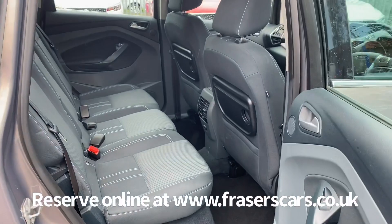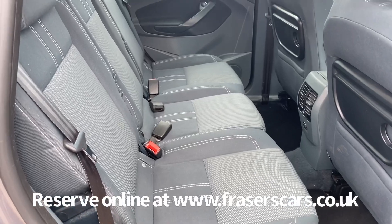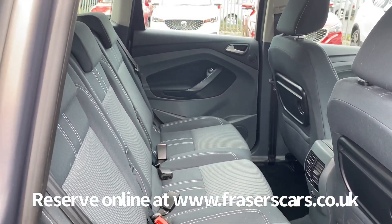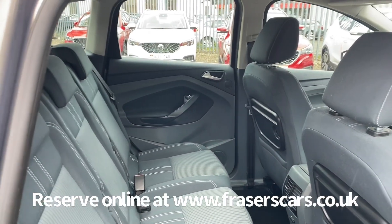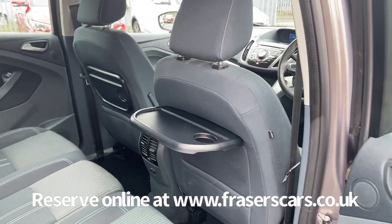In the back there's good space for three people with three three-point seat belts, and the outer rear seats have Isofix child seat preparation. It also has these aircraft style fold-out tables on the rear of the front seats.